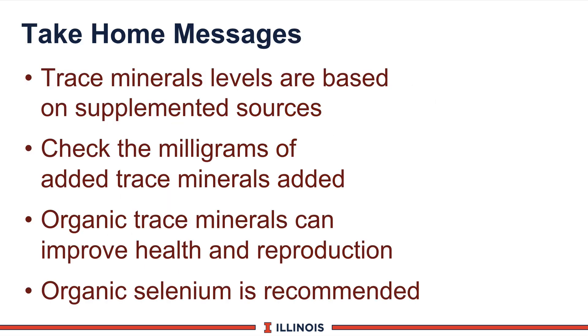Let's summarize this module with several take-home messages. First, trace mineral levels are based on the supplemental sources, and we recommend using milligrams per cow per day. Be sure to check milligrams of added trace minerals to the diet — here at Illinois, Wisconsin, and Michigan, we look at basically only the supplemental sources, not the background found in most feedstuffs. Next, we know organic trace minerals can improve animal health and reproductive performance, and we are recommending organic selenium to be added to dairy cow rations. That completes this module.